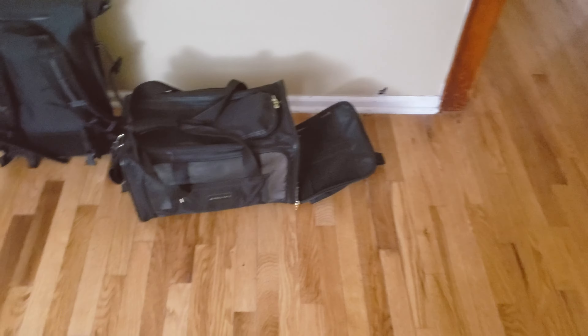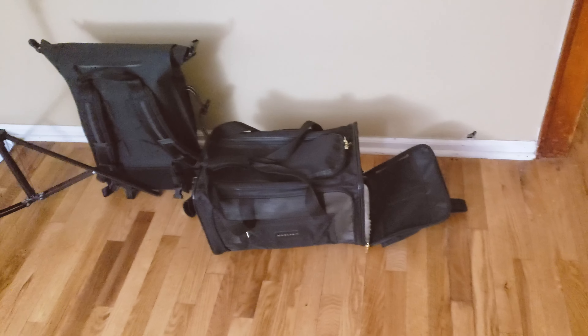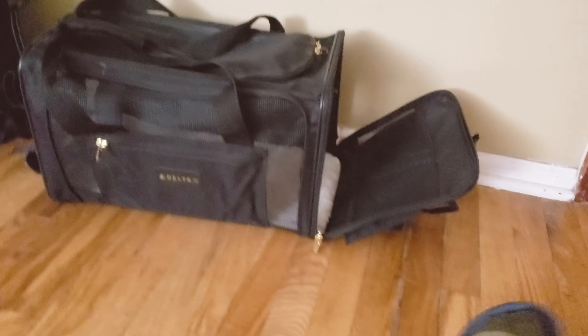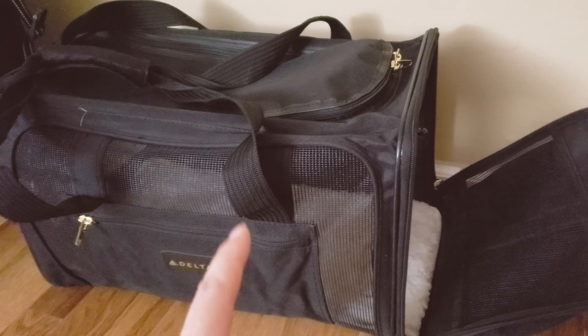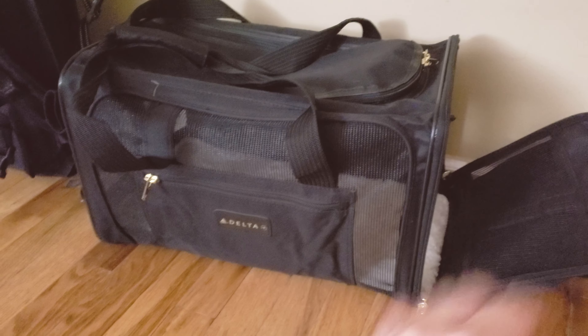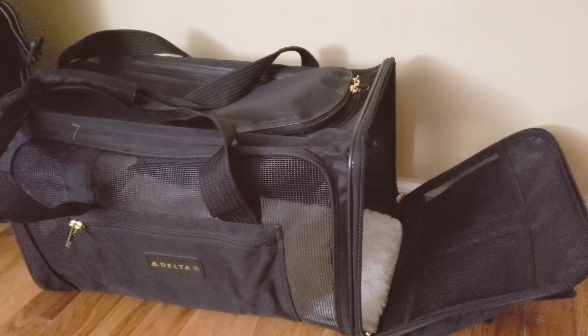The Delta pet carrier has successfully survived the trip to bring Sesame over to our new place in New Jersey. She is exploring the house and getting used to the surrounding area, and the carrier has suffered no damage whatsoever. One thing to note: when I tried to put it under the seat, it was slightly higher than the seat, so I had to crush it just a little bit for it to fit. The medium size has this issue, but I don't think the small size will have any problems.